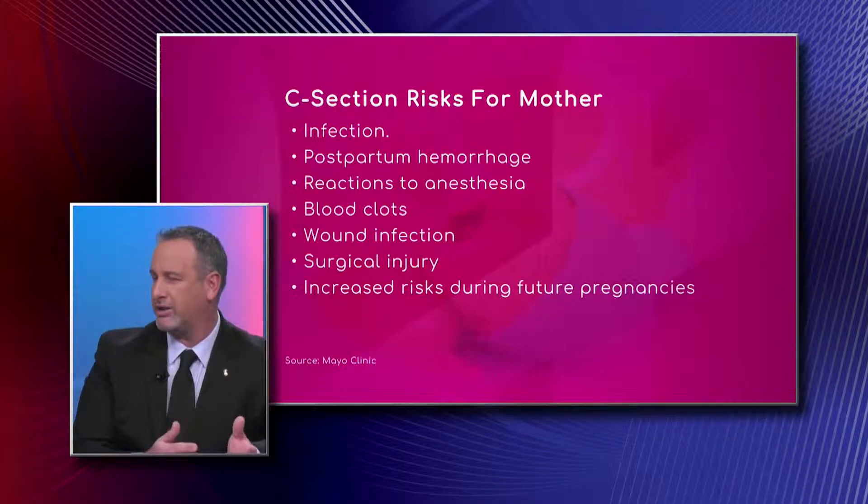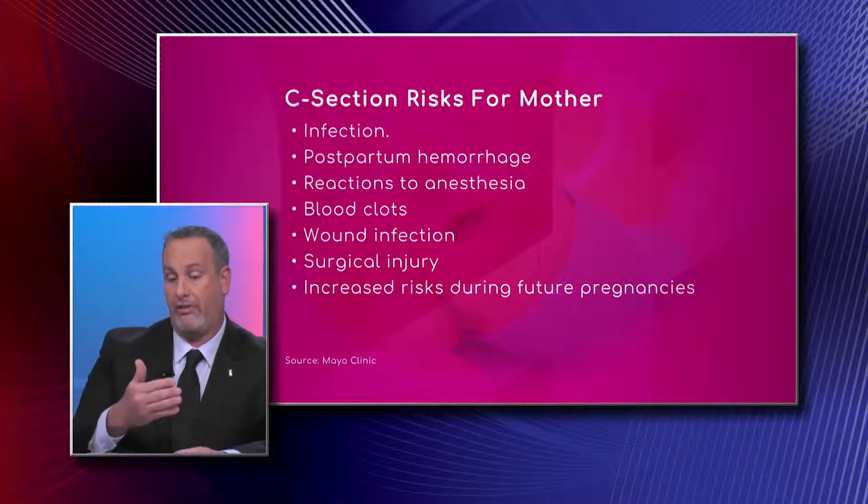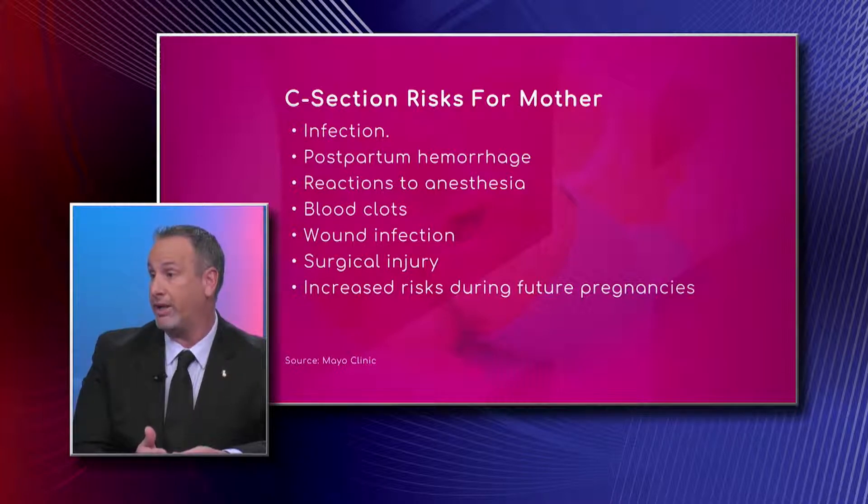Surgical injury — including injury to the bowel, which are the intestines, or the bladder — is more common with a caesarean section. Also, if you have a c-section the first time, that increasingly means you'll have a c-section in the future. The more caesarean sections you have, the more potential for scar tissue and adhesions, creating risks in future pregnancies.